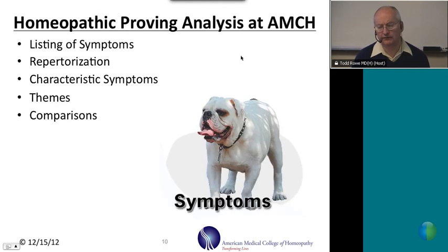After the proving is done, it's my job as proving director to create a picture of the remedy — usually a listing of symptoms put together in a repertorization describing all the various symptoms associated with the provers. Characteristic symptoms that stand out most strongly are described, along with overlying themes of the remedy that emerged during the proving. The remedy is then compared to other remedies that already have provings within the homeopathic field.